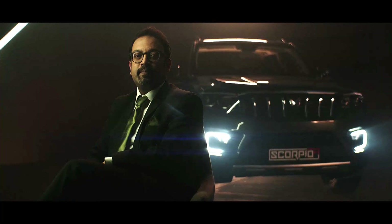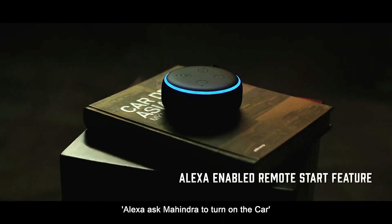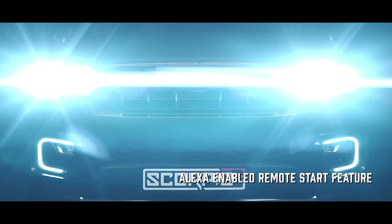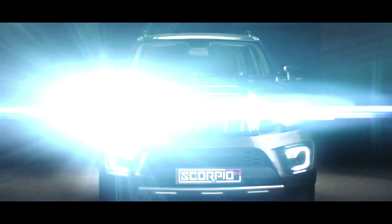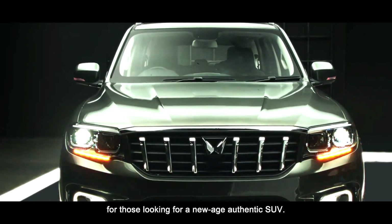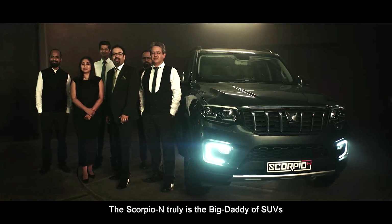Along with the design, even the tech is raised to the power of N in the Big Daddy. Check this out. Alexa, ask Mahindra to turn on the car. Now that's what you call being in command. The all-new Scorpio N is designed for those looking for a new-age, authentic SUV. The Scorpio N is truly the Big Daddy of SUVs.